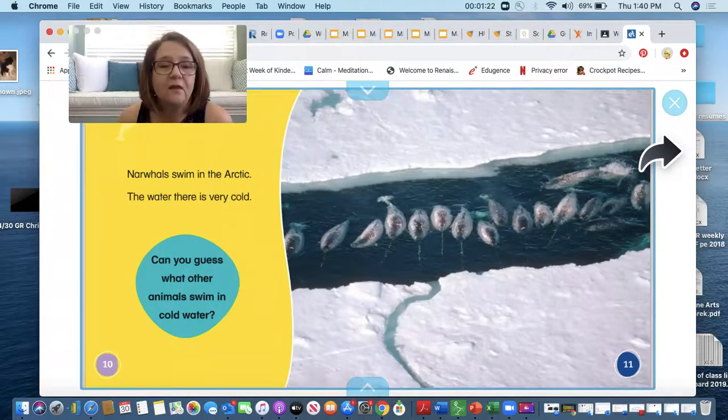Narwhals swim in the Arctic. The water there is very cold. Can you guess what other animals swim in the cold water? I can think of a lot of them. What animals can you think of?